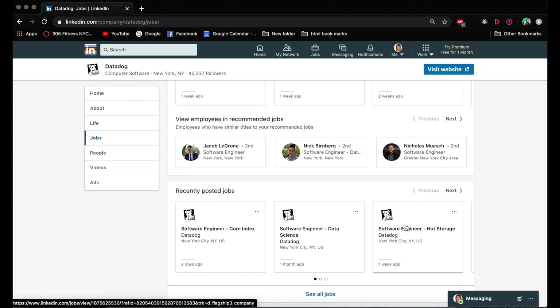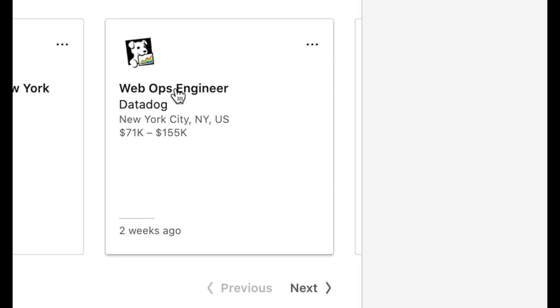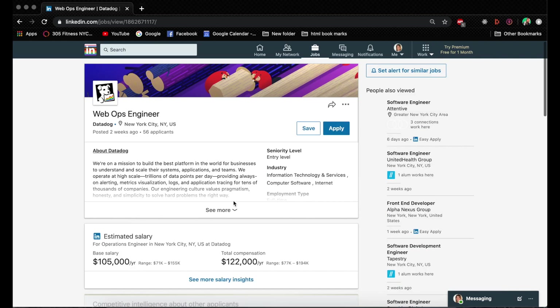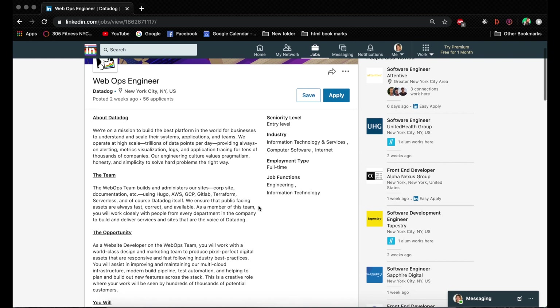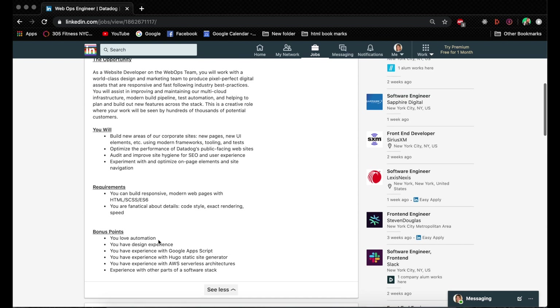So the first thing I would do is look for the jobs I'm interested in. For instance, if I'm interested in a web ops engineer position, I'd click to find out what the job is about. It will tell you the requirements and key points — don't let this part scare you. It's not a checklist. If you have the experience and feel you can offer something to the table, don't let that hesitate you from applying.